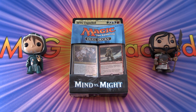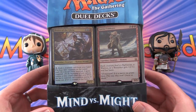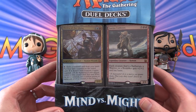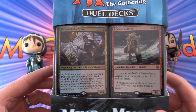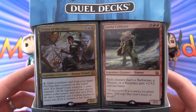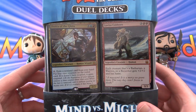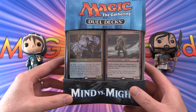Today on MTG Unpacked, we're taking a look at the Mind vs. Might Duel deck. This came out early last year, in 2017. These are really a kitchen table type thing — not really standard or modern legal, although there are certain cards you could pick out for your modern deck. We have Jhoira of the Ghitu and Lovisa Cold Eyes, so this is going to be a battle of control vs. aggro.